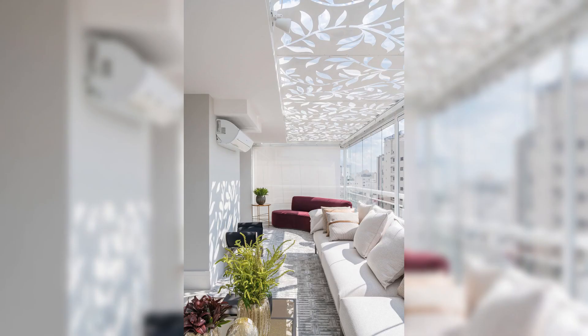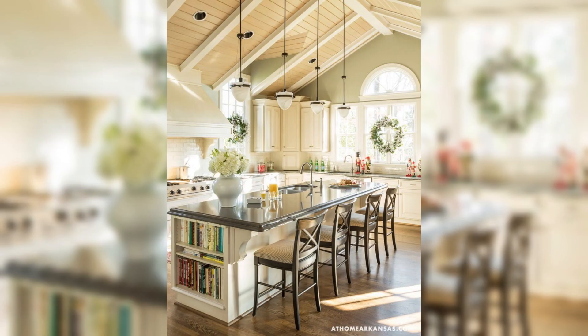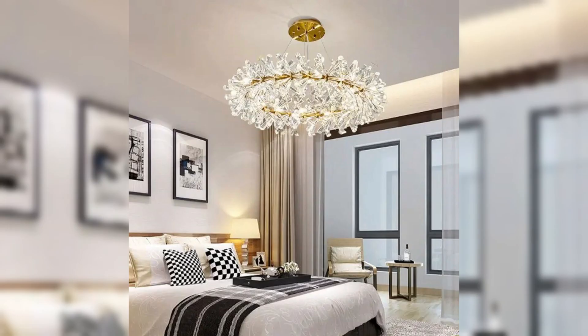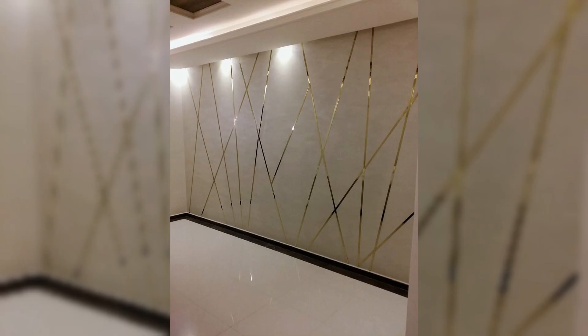Discover innovative ways to incorporate technology seamlessly into your living design — from hidden speakers to adjustable lighting systems that can set the mood with just the touch of a button. We also dive into the world of sustainable design, exploring eco-friendly materials and techniques that not only enhance the beauty of your home but also contribute to a healthier planet.